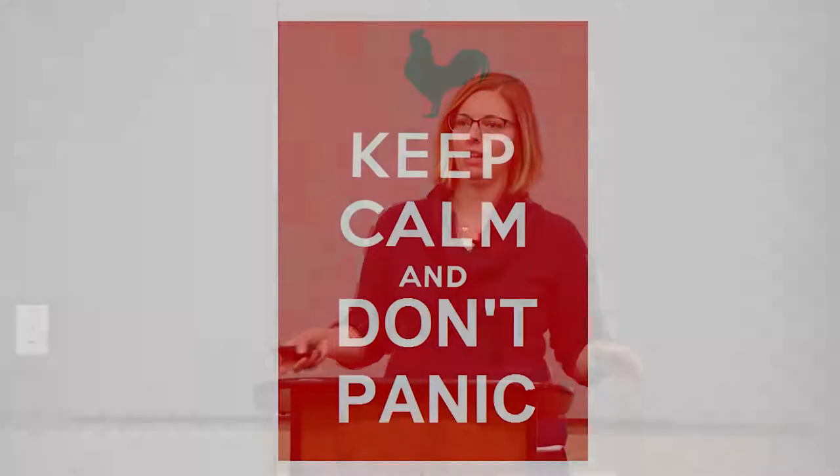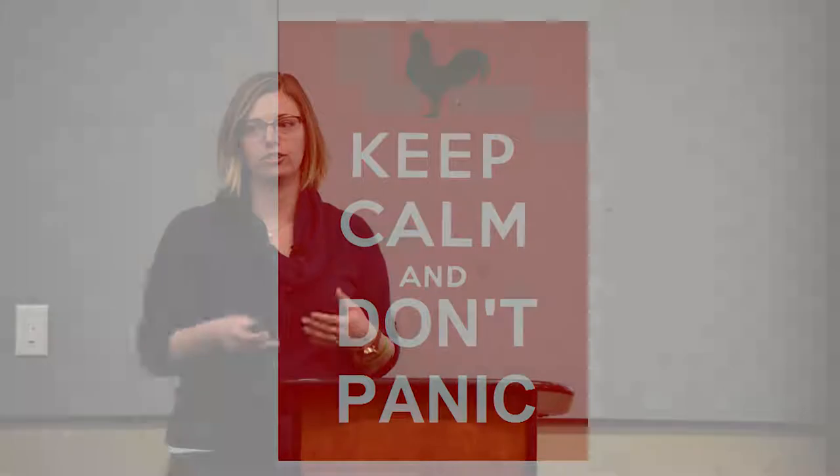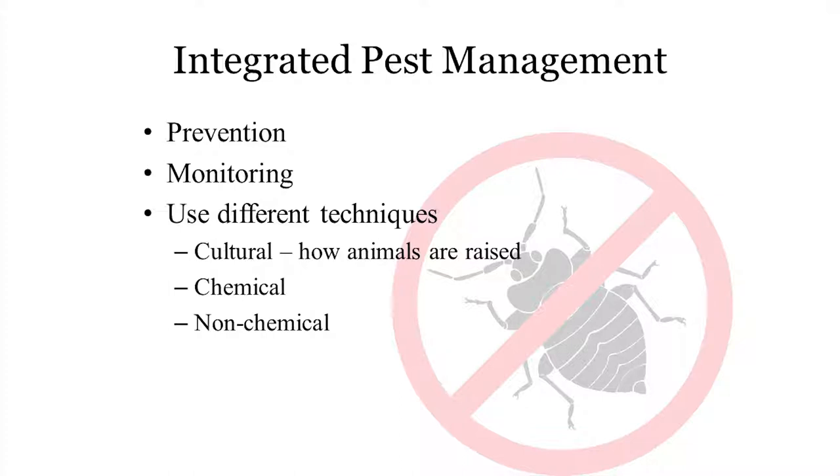Now the part you all want to know: how do we control these things? First of all, don't panic — you can do this. They're not invincible, but we need to approach this logically. Entomologists love integrated pest management, because we respect how good insects and arthropods are at their job. These chickens are the entire world to ectoparasites — their food source, their habitat — so they're going to be really good at hanging on. Eradication is not our first step; first we want to manage, knock back levels, and hopefully get to an ectoparasite-free flock over time.